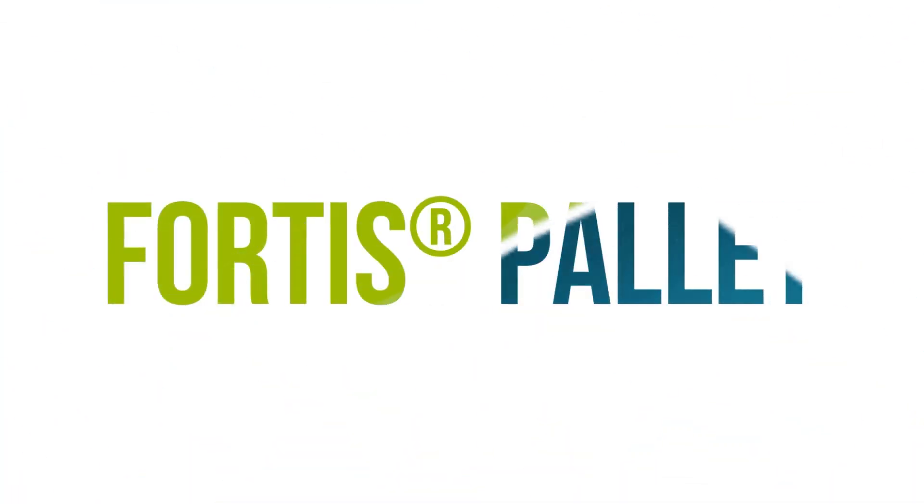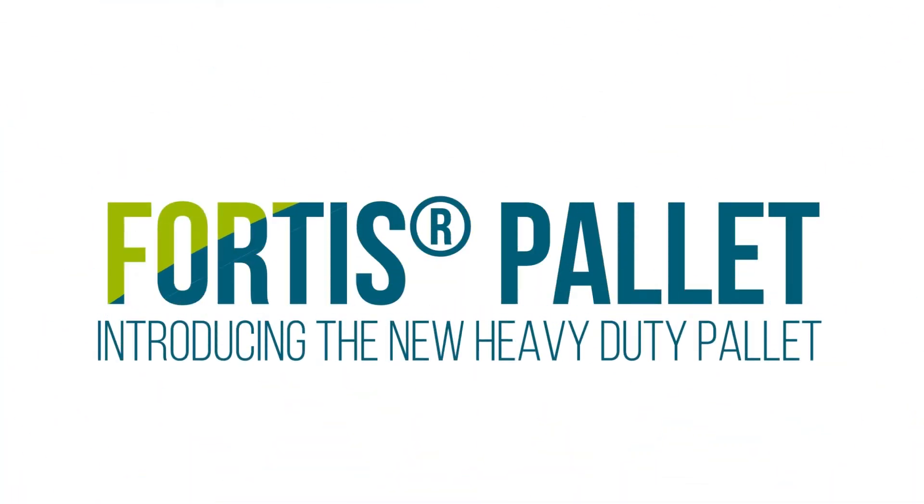Fortis — the next generation distribution pallet from Scholler-Elibert.